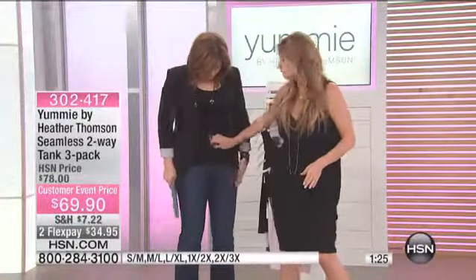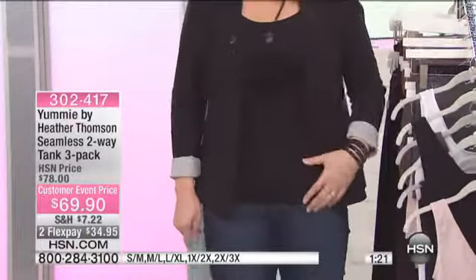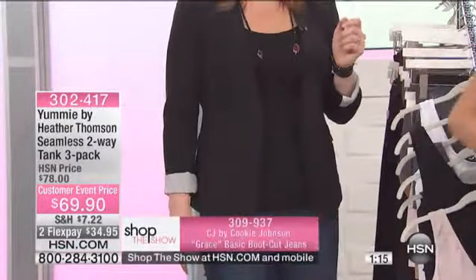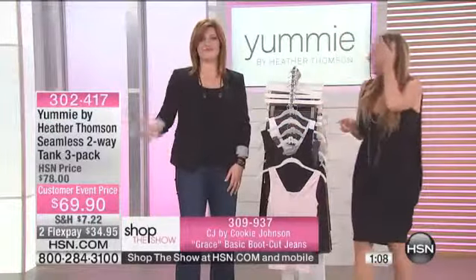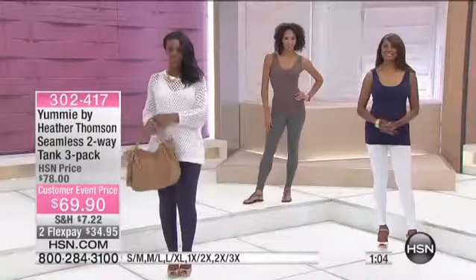You know the button on your jean? Her tank top is smoothing that away. Sometimes jean buttons from some brands will stick out — any brand, it's a big button. So you put this tank top on and it's just so smoothing. You can even see the proof in the pudding — Robin's belly is nice and tight in here. So tight. It's the magic of Yummy. I like to say I'm yummy now. You are so yummy.